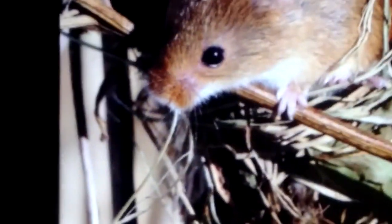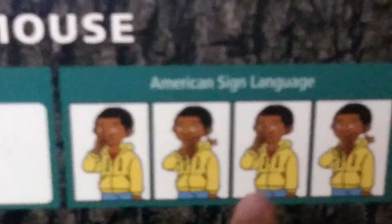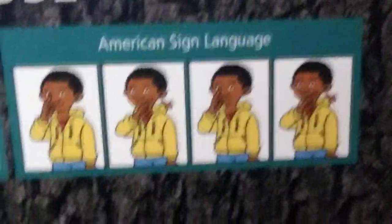Female harvest mice spend several days constructing nests made of three layers of finely woven blades of grass. They've got braille and sign language for people to read. If you want to know what the braille looks like — there it is. And there's your sign language for 'mouse.' Very cool.